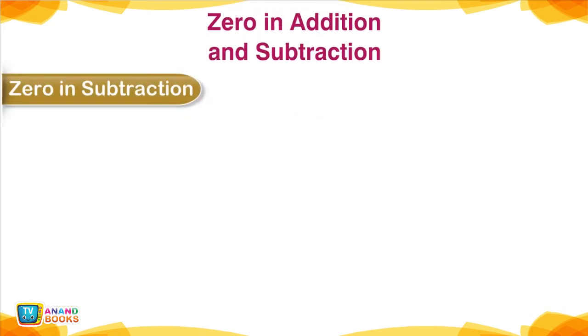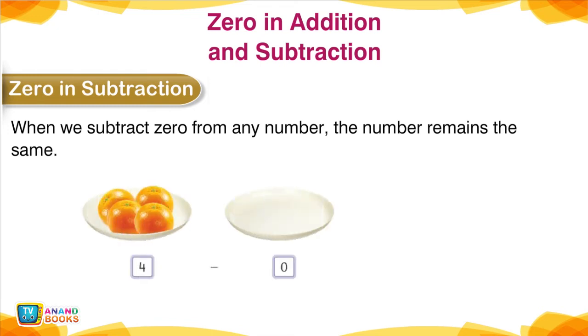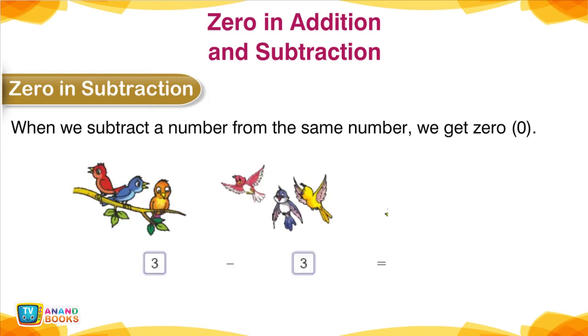0 in Subtraction — 0 in addition and subtraction. When we subtract 0 from any number, the number remains the same: 4 minus 0 is equal to 4. When we subtract a number from the same number, we get 0: 3 minus 3 is equal to 0.